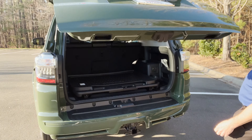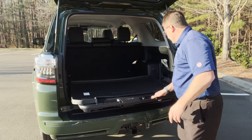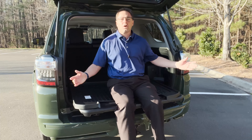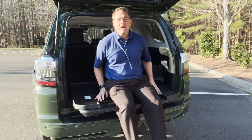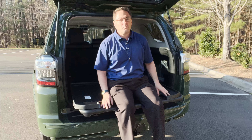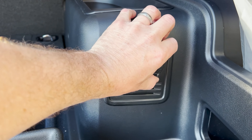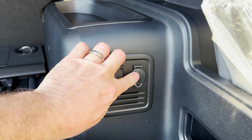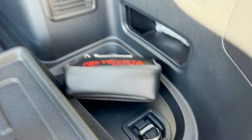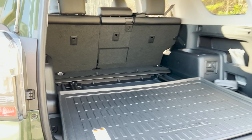We've got a sliding rear cargo deck. You can get this, or you can have just an empty compartment — no third-row seating. This one holds 440 pounds. You can watch fireworks, watch your kids' game, tailgate, plug in a blender. You can store things, you can tie things down. And you can see the plastic lining all around the 4Runner inside the cargo area.